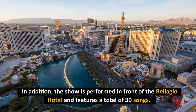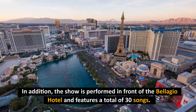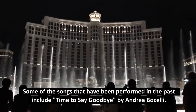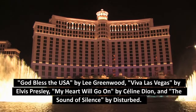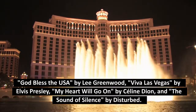In addition, the show is performed in front of the Bellagio Hotel and features a total of 30 songs. Some of the songs that have been performed include Time to Say Goodbye by Andrea Bocelli, God Bless the USA by Lee Greenwood, Viva Las Vegas by Elvis Presley, My Heart Will Go On by Celine Dion, and The Sound of Silence by Disturbed.